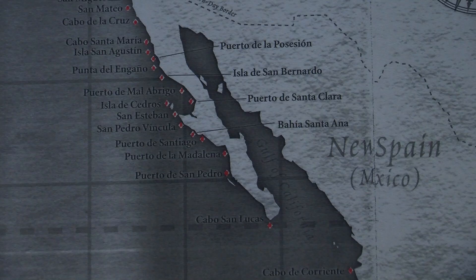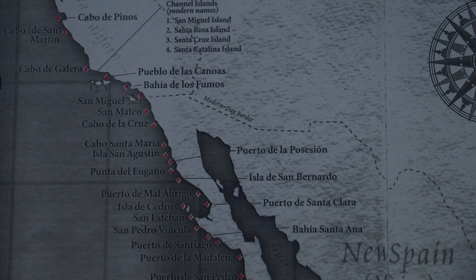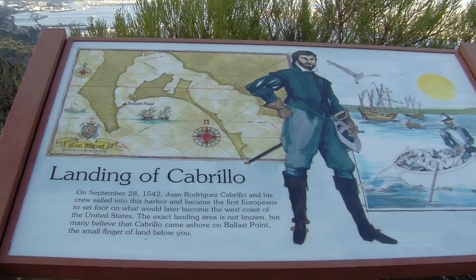The expedition sought to find trade goods such as spices and silk. Unfortunately, the expedition did not make it to the Orient and had to turn around as they faced heavy seas around the California-Oregon coastline.